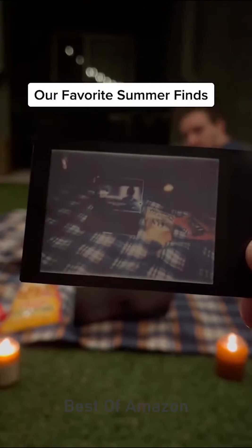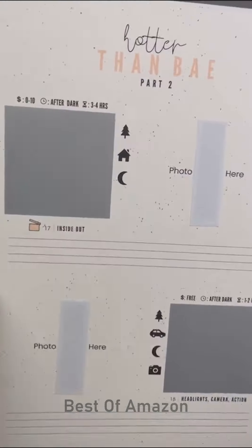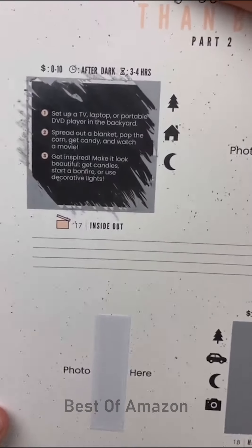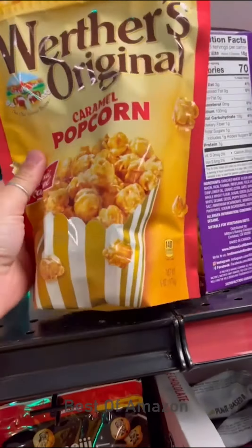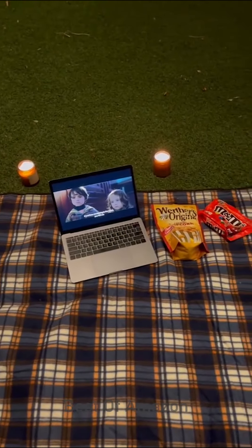Our favorite summer finds. This is the Adventure Challenge and it's filled with fun date ideas and challenges. It's super unique because you don't actually know your challenge until you scratch it off, and once you do, you have to do it. We picked a challenge called After Dark, which told us to get some candy and popcorn, set up a blanket outside, light candles, and find a good movie to watch. After a long week it was so nice to unwind together. The book also includes a spot for a photo and some notes after each date. We had so much fun and can't wait for our next challenge.